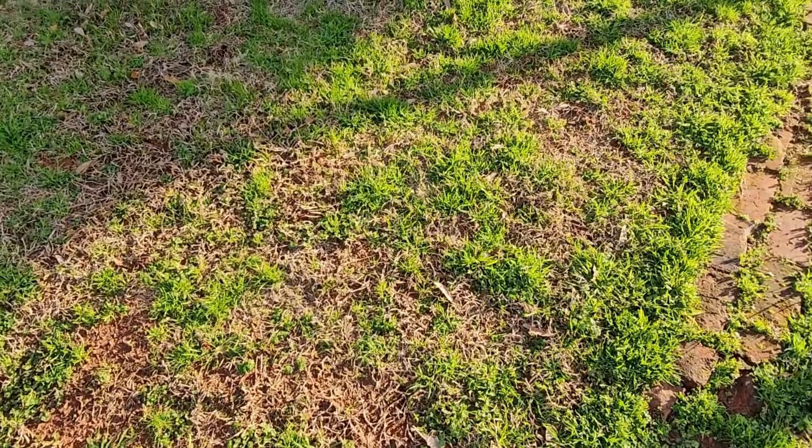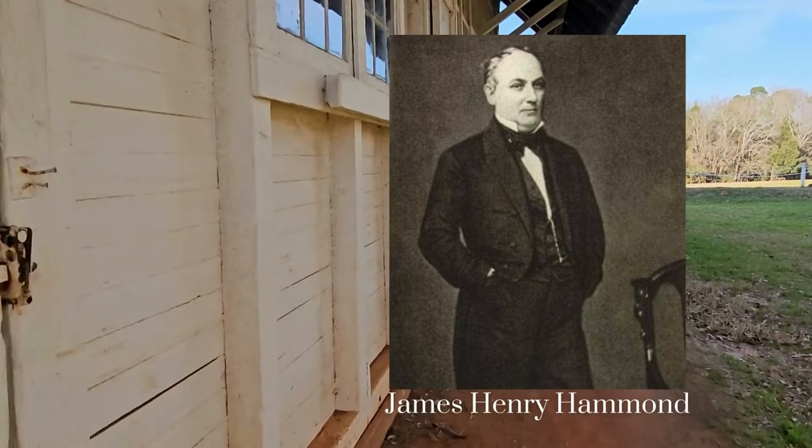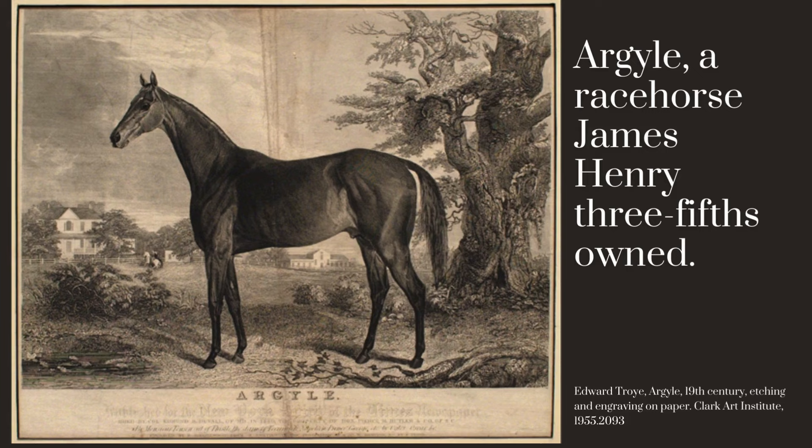Though these aren't the original stables, we do also use this space to take the opportunity to interpret the history of James Henry Hammond's involvement with thoroughbred horse racing in South Carolina. We know that James Henry Hammond purchased thoroughbred horses in the 1830s, and he also purchased highly skilled enslaved people to handle, groom, and train his horses.